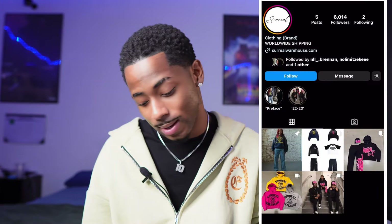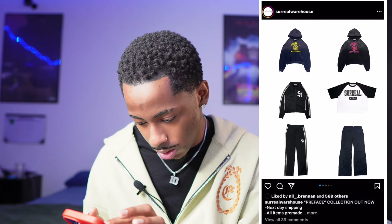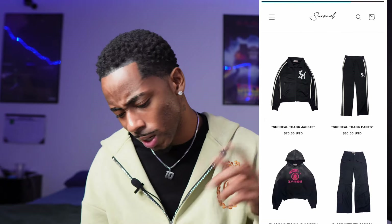Moving on to the fourth brand — we got Surreal Warehouse. They don't have too many followers but I'm messing with it. That's a tough jacket, ain't gonna lie — like a jersey type vibe. They got a navy blue and yellow combo, a black washed with pink, some cool pants. Yeah, I'm definitely liking what I see. We're finna go to the website.